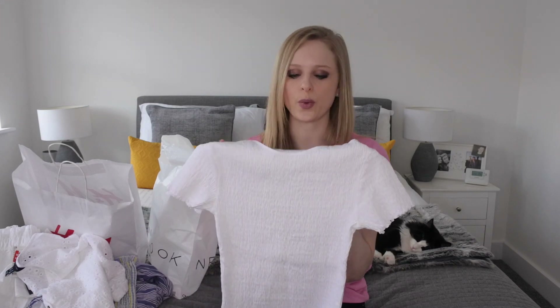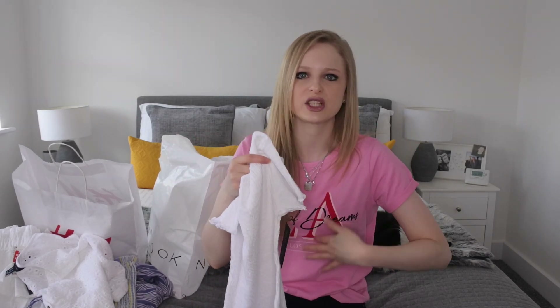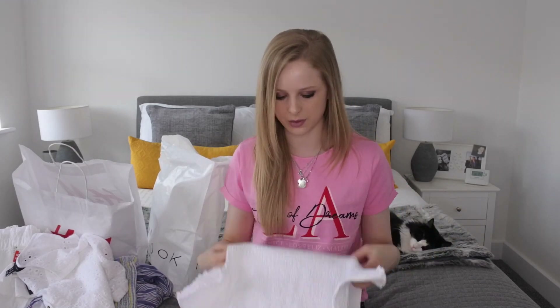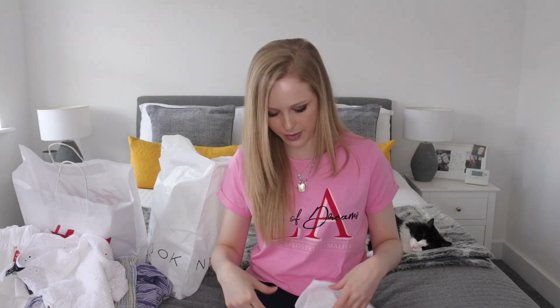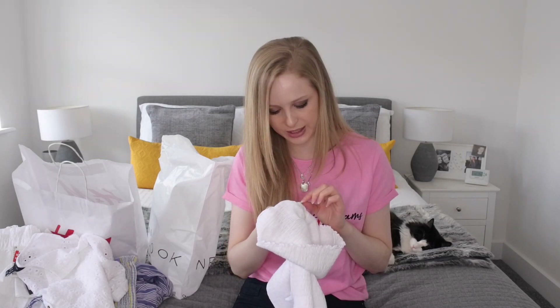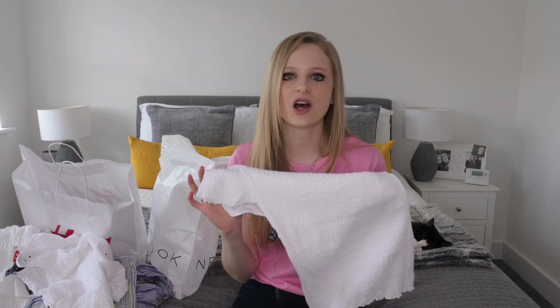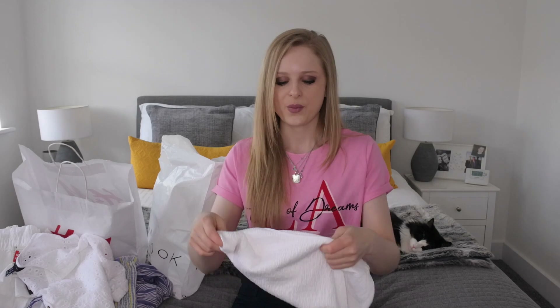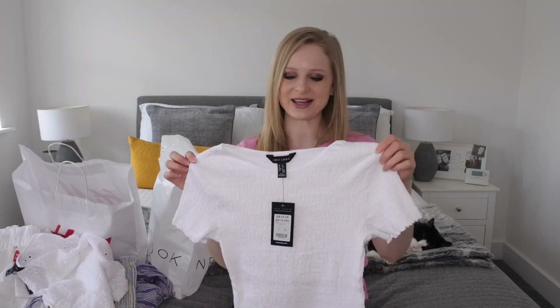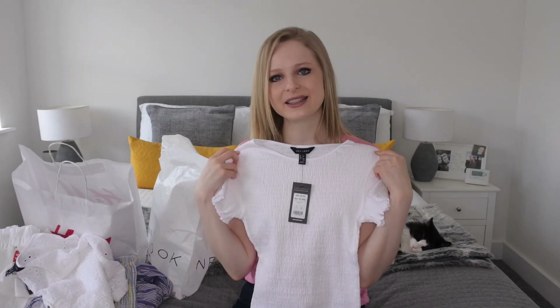You could wear this with jeans tucked in or just over the top, but I think it's perfect tucked into shorts or a skirt. It's going to be fitted because it's shirred but super stretchy at the same time. It's 97% cotton, 2% polyester and 1% elastane — a cotton top, perfect for washing with no ironing needed. It's super white, which just looks so fresh and clean and summery. For £9.99 I think it's a very good price.